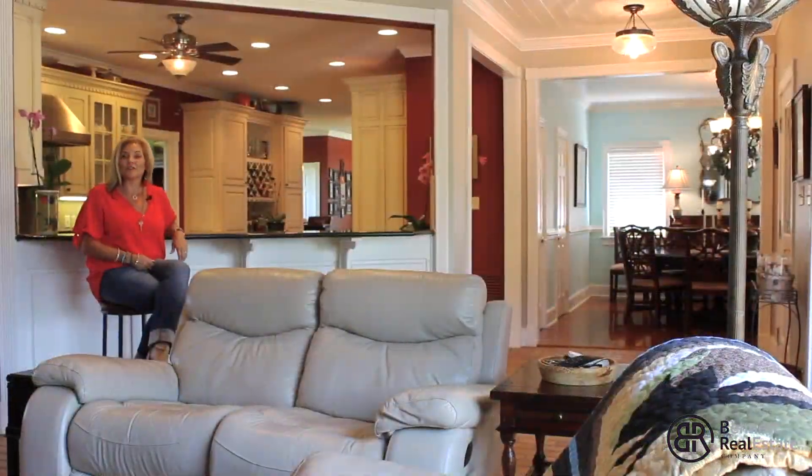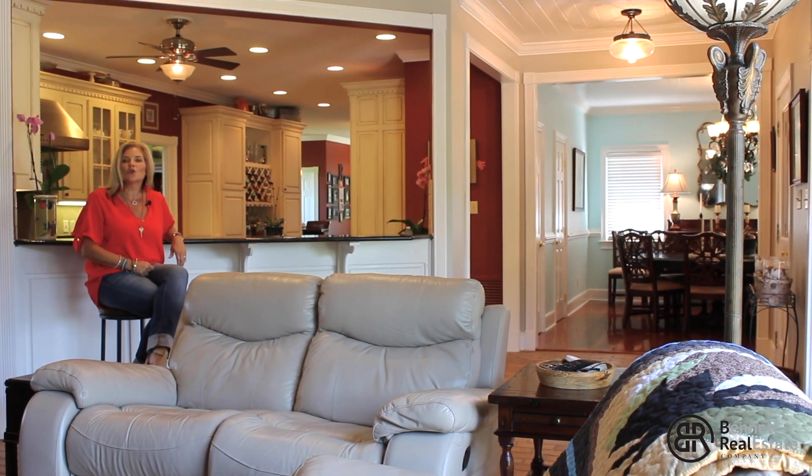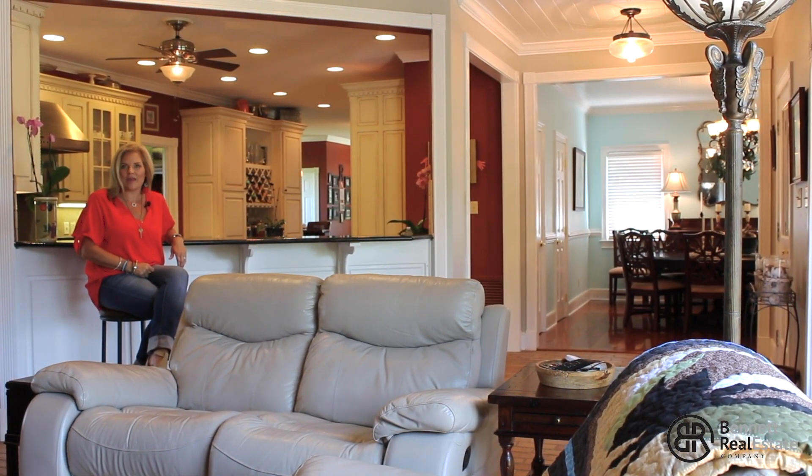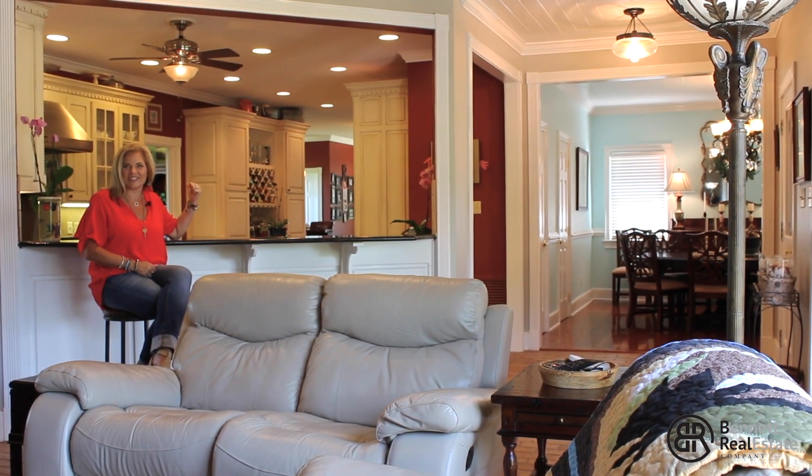This custom-built house features approximately 4,000 square feet, four bedrooms, four full baths, two half baths, and no detail has been overlooked. And check out this gorgeous gourmet kitchen.